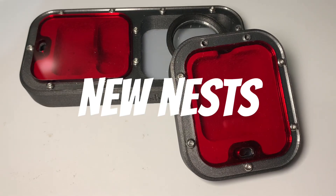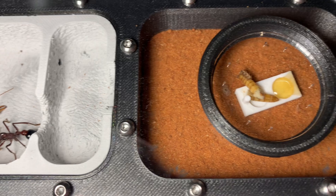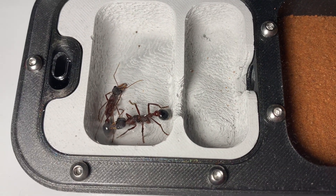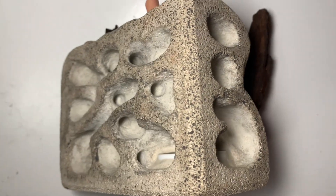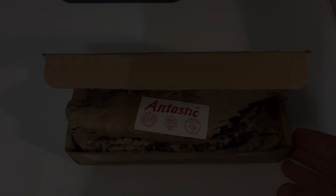New ants, new nests, and a giveaway. Hey everyone, welcome back to another Piss Ants video, and boy do I have an action-packed video for you all as we celebrate hitting 500 subscribers. Be sure to stay tuned until the end for a chance at winning this nest. Let's get into it.